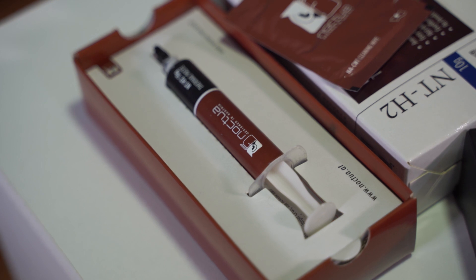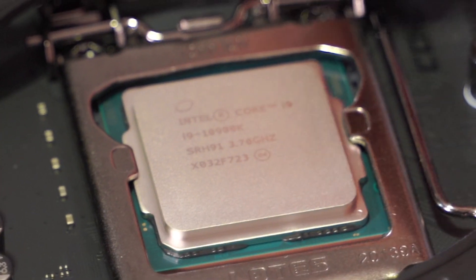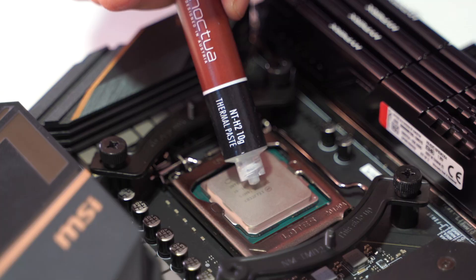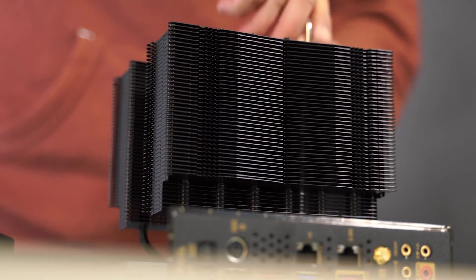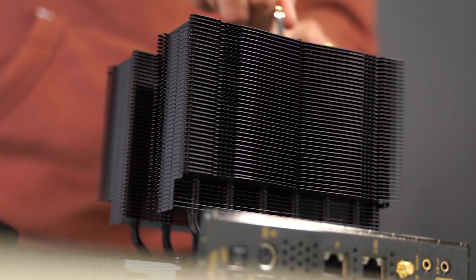It runs an Intel 10900K CPU cooled by the Noctua NH-D15 Chromax Black on the MSI Z490 Meg Ace. We did a video a few days ago where we showcased the processor running at 5.4 GHz in games, and you asked us to show some benchmarking stress tests. So here is a video we put together showcasing the system.